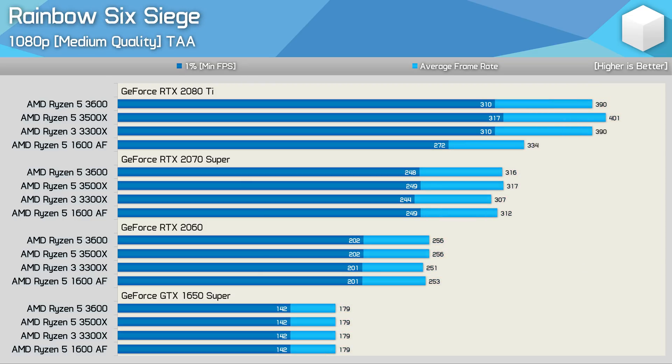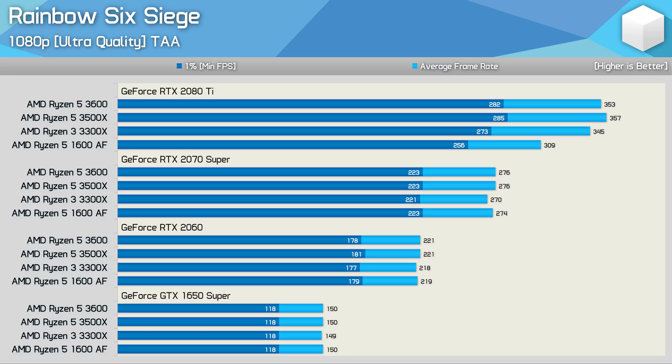Moving on to the Rainbow Six Siege results, this time using the new built-in benchmark. It seems to do a pretty good job of representing actual gameplay and is highly accurate in its repeatability. Using the medium quality preset with the rendering scale set to 100%, the Ryzen 5 3600, 3500X, and Ryzen 3 3300X are all very evenly matched, even with the RTX 2080 Ti. The 1600 AF lags behind, giving the 3300X a 17% performance advantage. By the time we drop down to the RTX 2070 Super, there's little to no performance difference — about 3% deviation — reducing to 2% with the RTX 2060, and 0% with the GTX 1650 Super. Increasing to ultra doesn't really impact this, and all four CPUs are capable of driving over 250 FPS at all times.